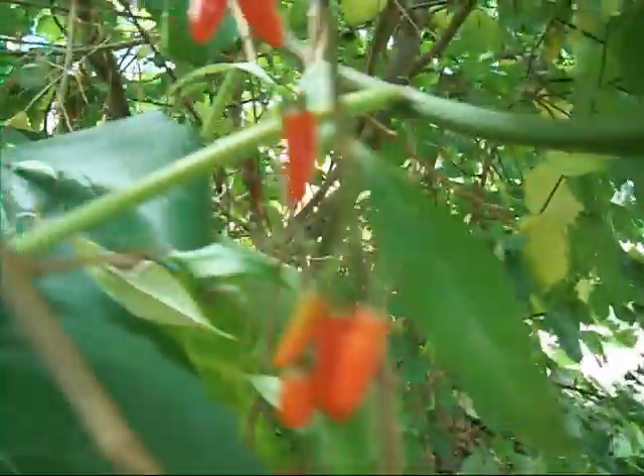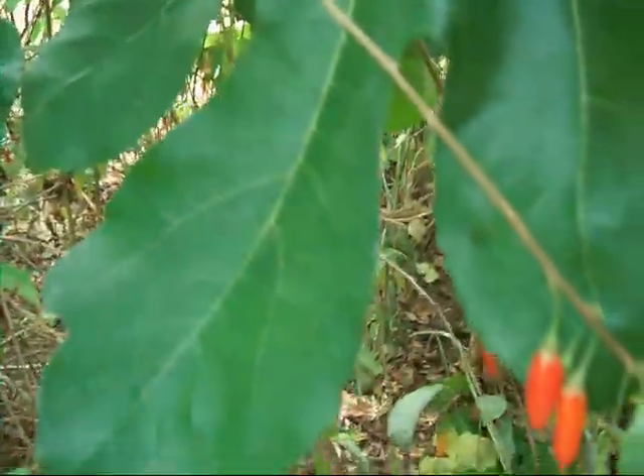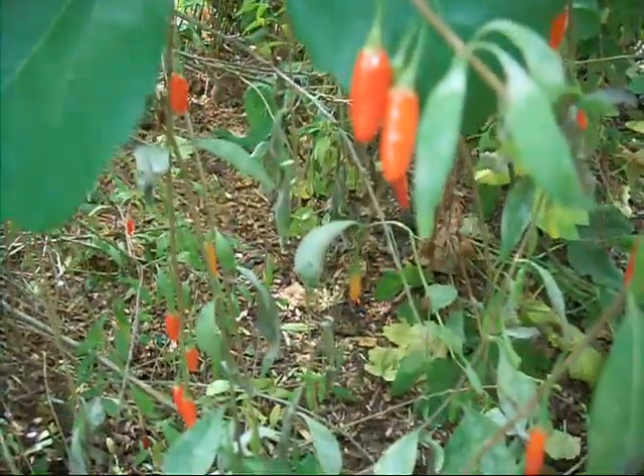That's a Don Juan rose there. These are gojis — there's a lot of gojis here. They're superfoods, you can live on them. Delicious. Lots of them around.